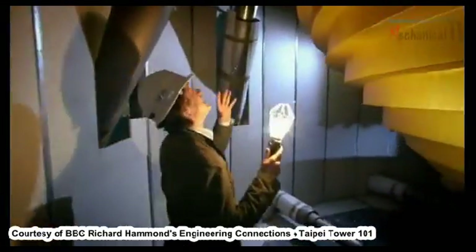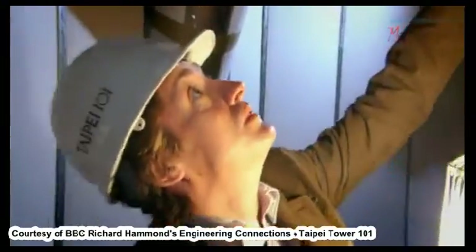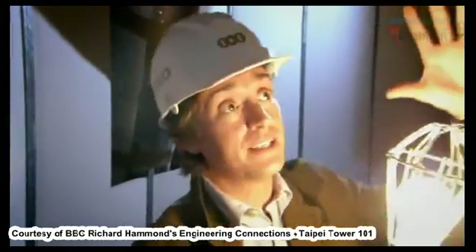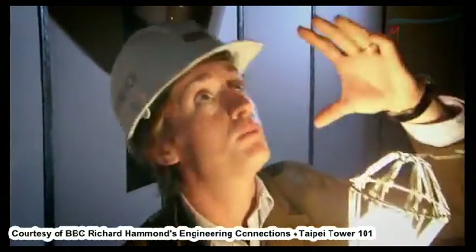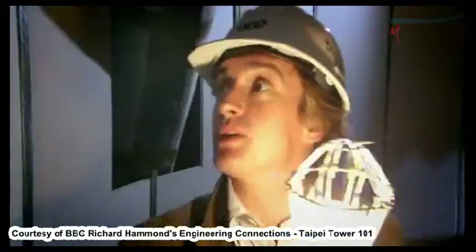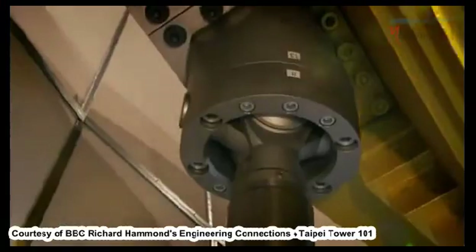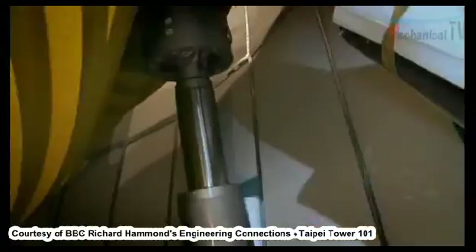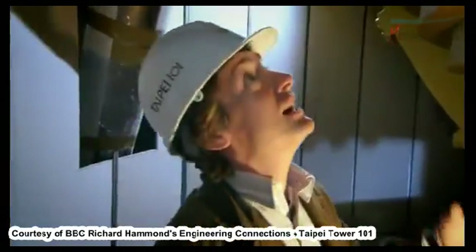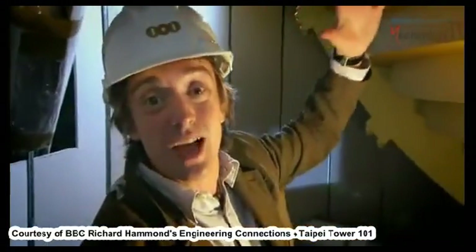Suddenly, now I see it, I understand much better about how it works. This massive ball — this weight — sits here in the middle of the building. As the building starts to move, at first the ball resists that movement. Then it starts to move, but that's where these come into play. They're kind of like the shock absorbers on your car, only massive. As the ball moves, these absorb the energy, they soak it up. And all of this is happening — hundreds of tonnes of steel swinging about — 80, 90 storeys up. Only now do I get a sense of what a radical and inspired idea it is.